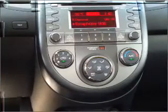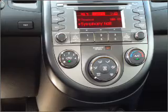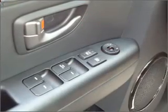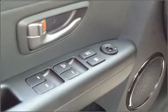Air conditioning, power door locks, power windows, power steering, cruise control, power mirrors, an alarm system, an AM-FM stereo with a CD player, and an adjustable tilt steering wheel.